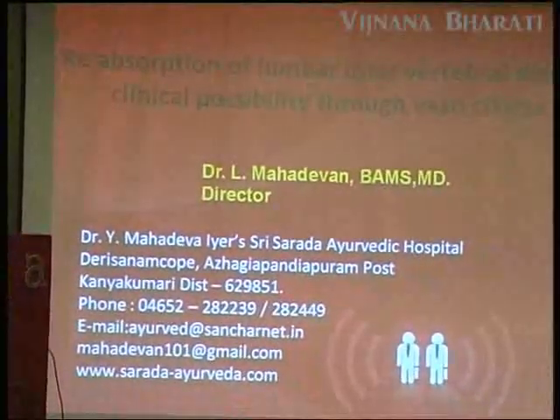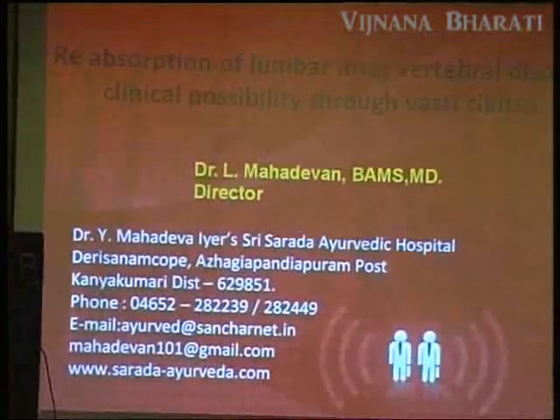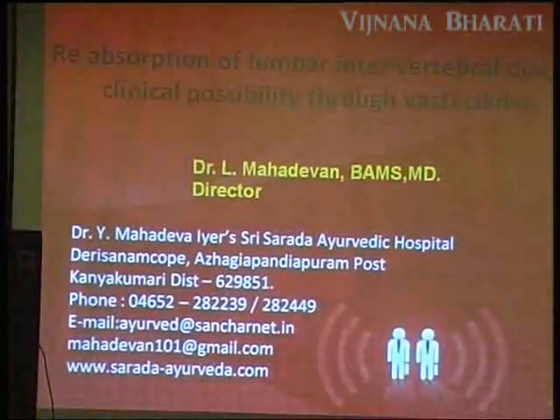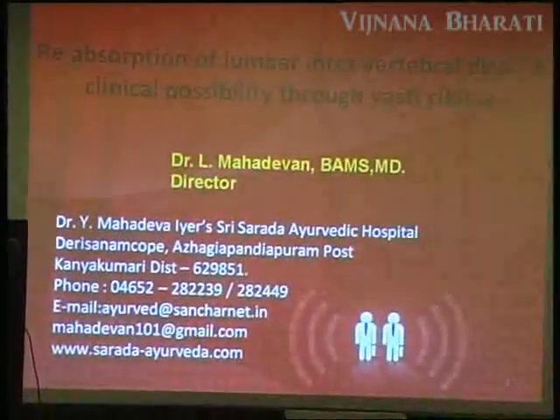We treat around 3,000 intervertebral disc cases with sciatica problems. I am going to present two case studies. The first is on reabsorption of intervertebral disc — a clinical possibility — through Vasthi Chikissa.